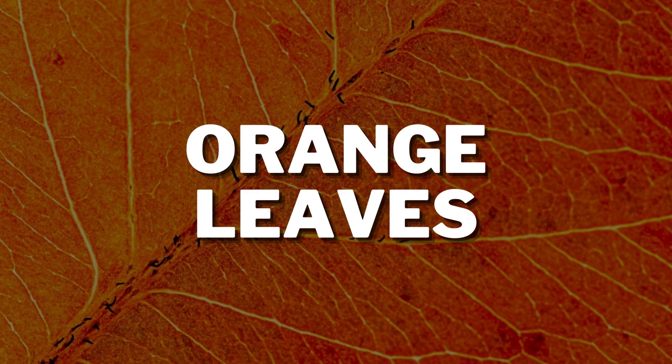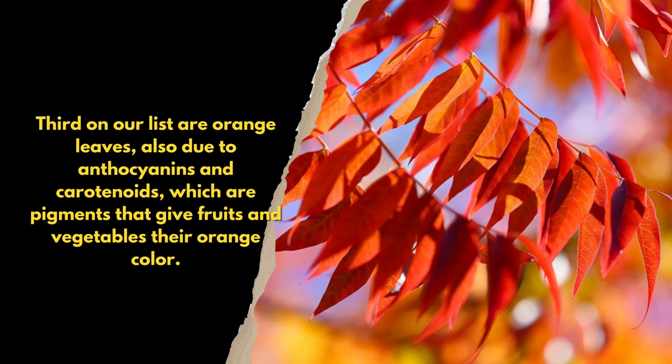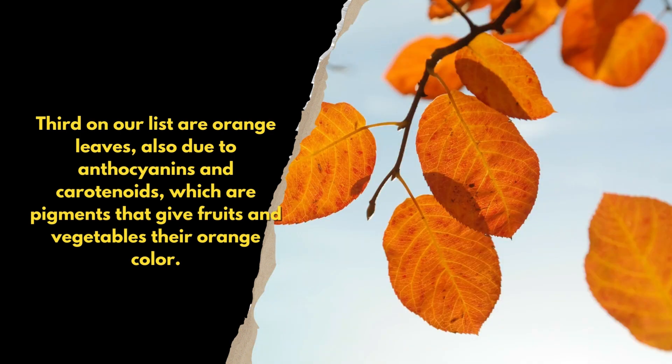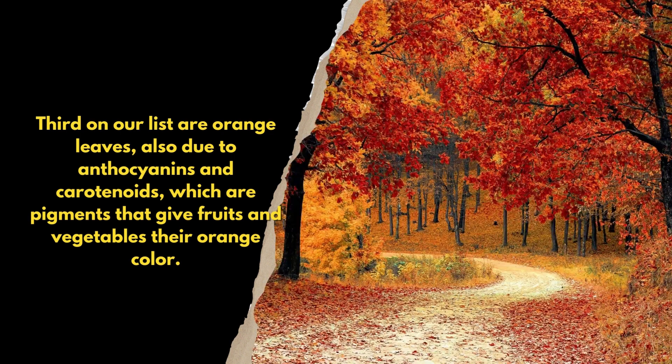Third on our list are orange leaves, also due to anthocyanins and carotenoids, which are pigments that give fruits and vegetables their orange color.